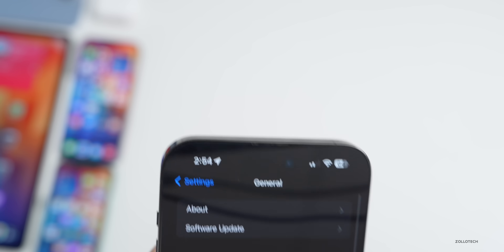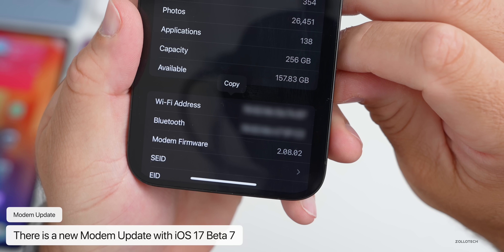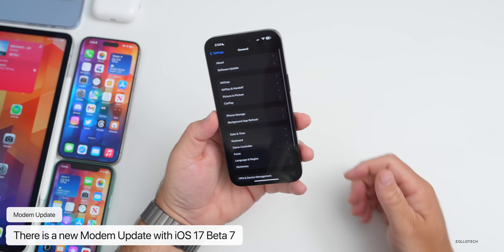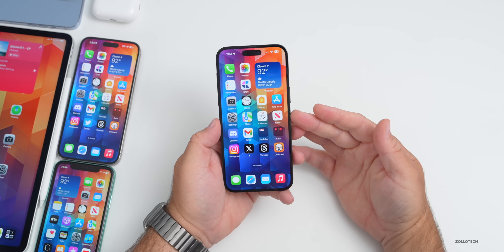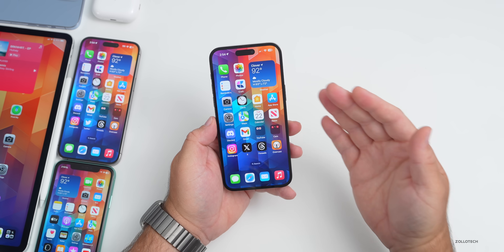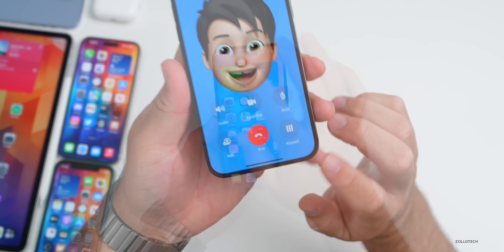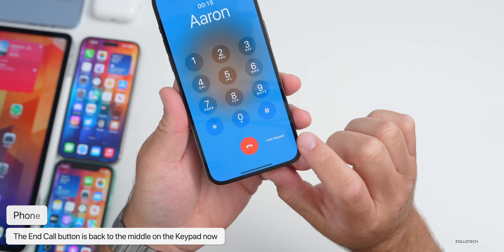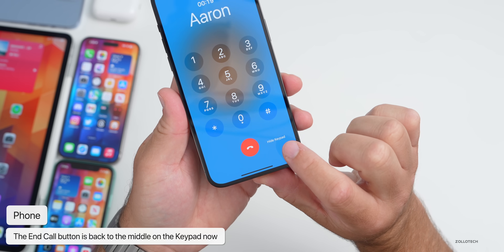As far as a modem update, we do have one in here — up to 2.08.02 on this update, which should help with overall connectivity and maybe fix additional bugs. Apple never really tells us what it does specifically. As for the first new feature, it has to do with the Phone app. Apple updated the end button position again — last week they moved it to the middle, then it was changed with the keypad and moved to the side.